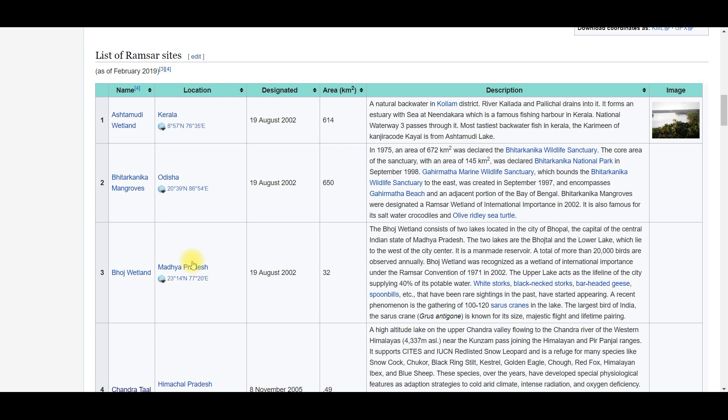Some important facts: the latest Ramsar site is Sundarbans, which was designated a Ramsar site in 2019. National Waterway 3 passes through Ashtamodi Wetland, which is in Kerala. The next is Bitarkanika Mangos, which is in Odisha, designated in 2002.